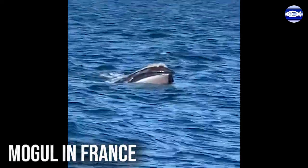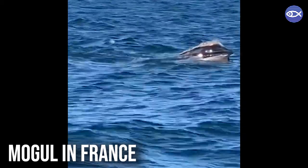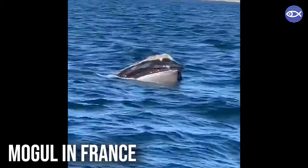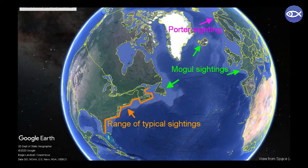Or Mogul, another adult male, who over a two-year period swam from Cape Cod to Iceland, back to Cape Cod, then all the way over to France, and then to Newfoundland. These journeys excite my imagination because we only know about them because someone took a photograph in these far-flung places and also knew to send it to us. How many more interesting and unexpected journeys are these animals taking that we never learn about?